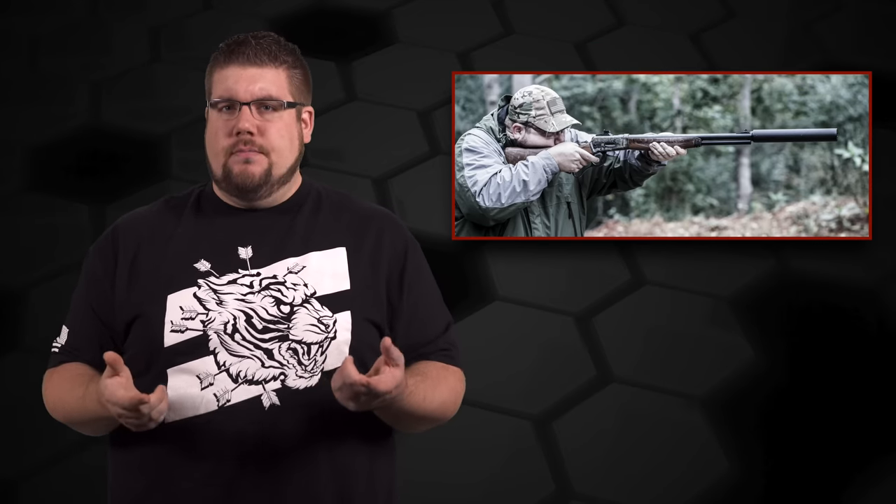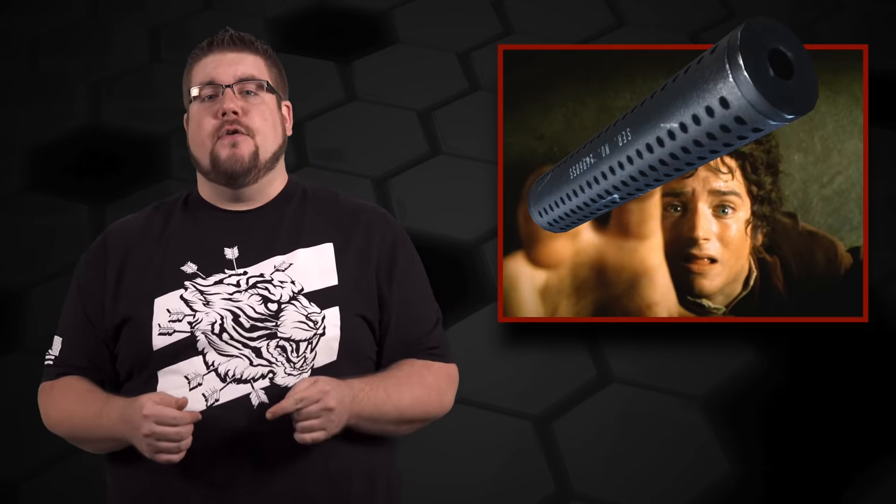As some of you know, I'm a big bore enthusiast, so naturally that's my main reason for caring about this thing. A lot of people want one can to rule them all, and a little compromise in decibel reduction might be worth it to trade for using it on every gun you've got. So we've got a new rimfire can, a new 9mm can, and a new big bore do-it-all can — and I kind of want all of them. Are you guys interested in picking any of these up? Let me know down in the comments.